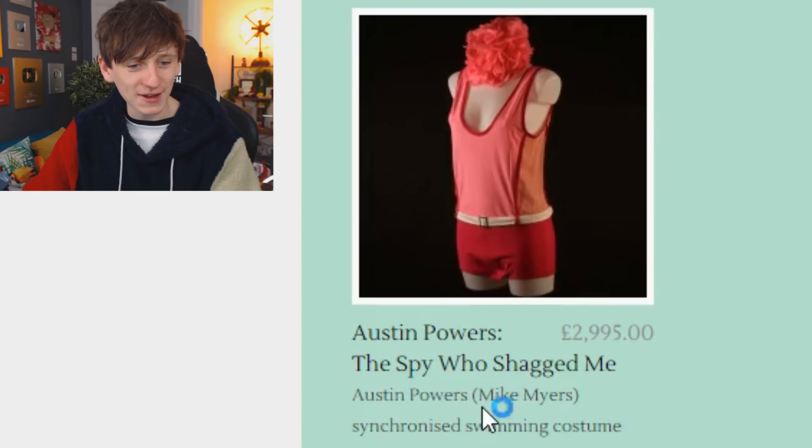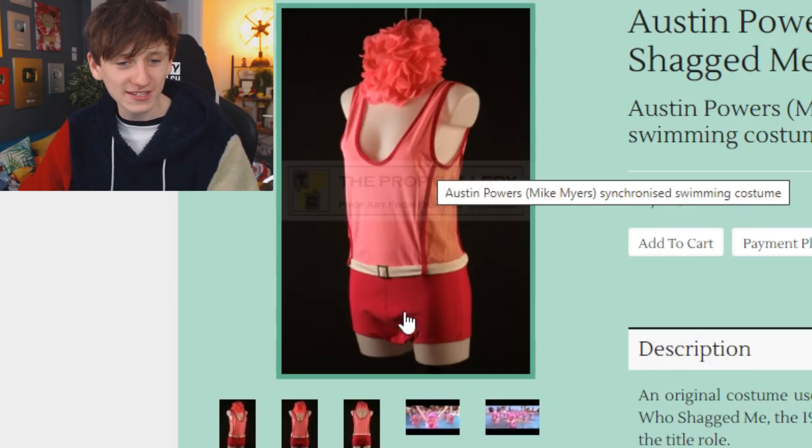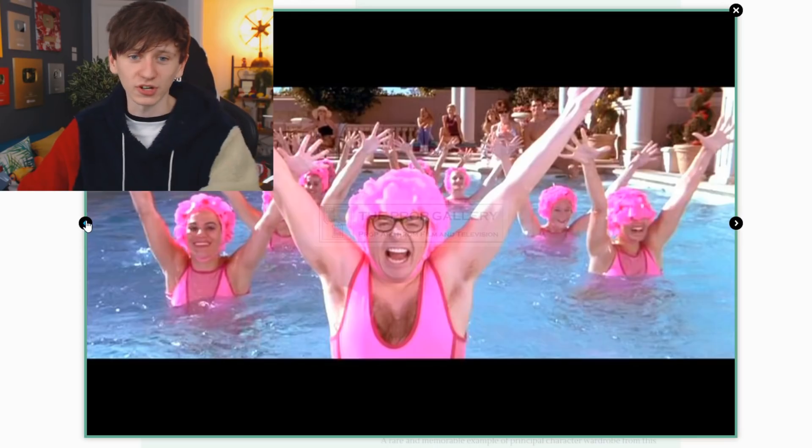I did used to like Austin Powers — oh my god, it's Mike Myers' synchronized swimming costume from The Spy Who Shagged Me! That one we could still get — it's only £3,000. Hey, if this video gets two million views I'll purchase Austin Powers' synchronized swimming costume. Click that like button!